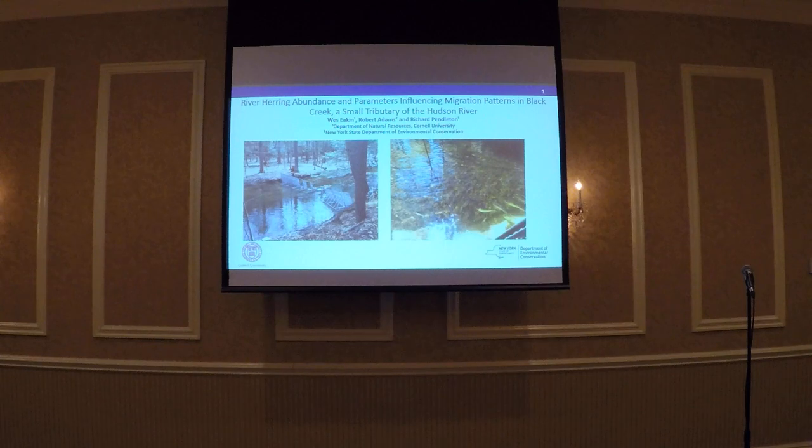Today I'm going to talk about a project that we started back in 2013, where we were interested to see if we could quantify river herring runs in small tributaries to the Hudson, and also to see if we could identify any parameters that might be endpoints — when we see those fish and how many fish we see in those tributaries.